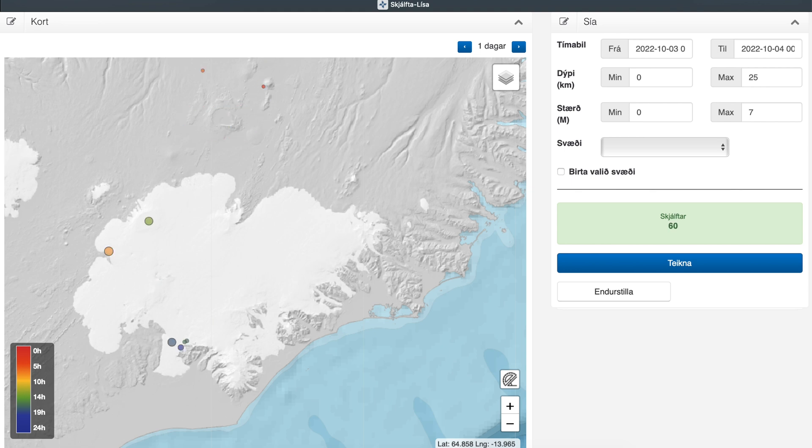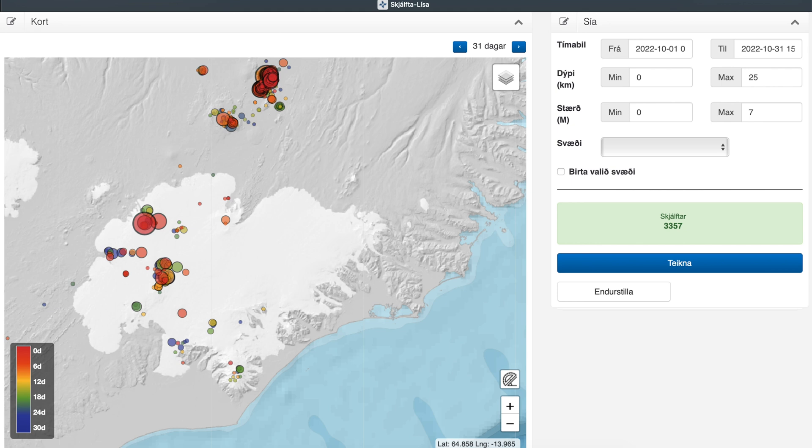I'm now showing you a 30-day time lapse. Each frame is 24 hours — not very scientific, just to show how things have developed. The last frame shows all the earthquakes accumulated. Note that this graph shows only earthquakes that have been reviewed by experts; it's a priority to do the largest earthquakes first, so there are thousands more unlisted.